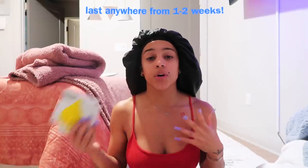Inkbox tattoos last anywhere from one to two weeks, so they give you the feel of a permanent tattoo without the commitment. You can see how tattoos look and feel on your body without it being forever, try different placements and styles. They sit on the top layer of your skin so they won't rub or wash off. They're more quality, last longer, look realistic, and are skin-safe, waterproof, and cruelty-free. I'm really excited — I don't even know exactly where I want to place them.